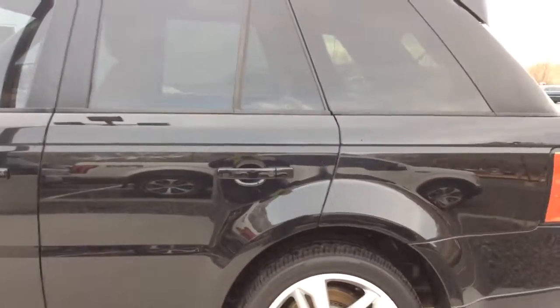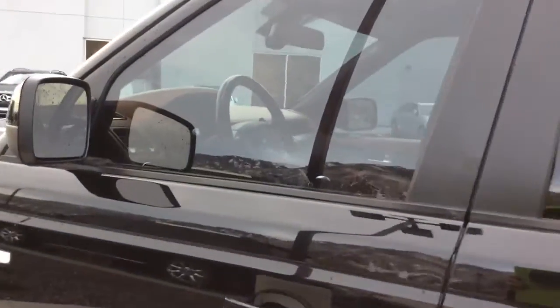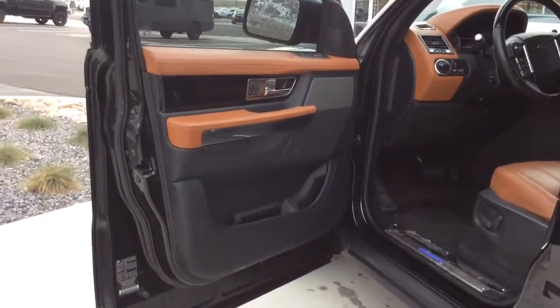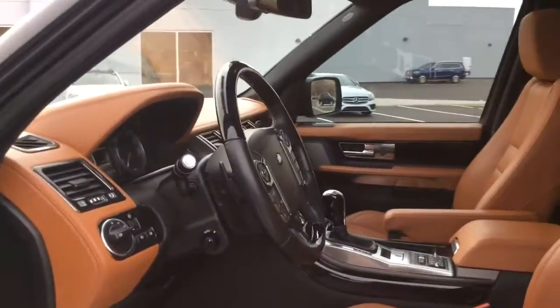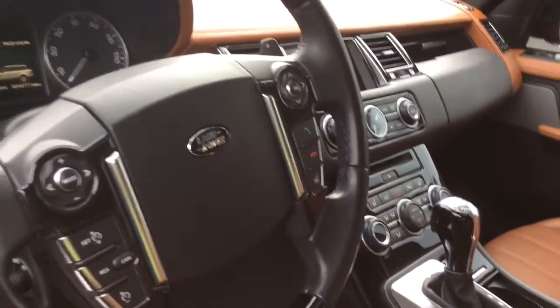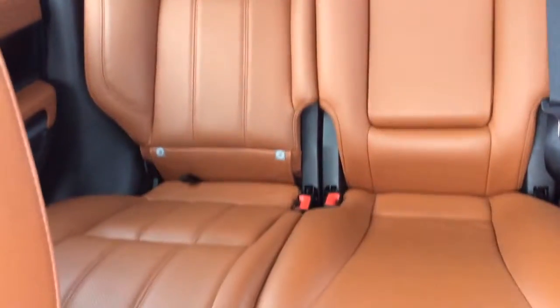The paint is in absolutely wonderful condition and I absolutely love the interior. It does have the sunroof. Peek at the back for you.